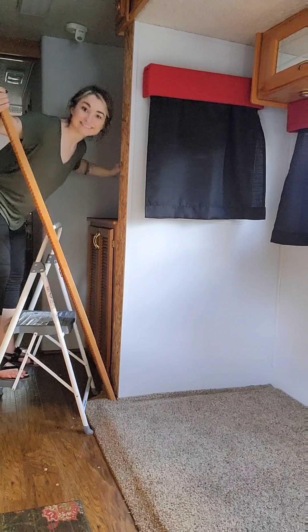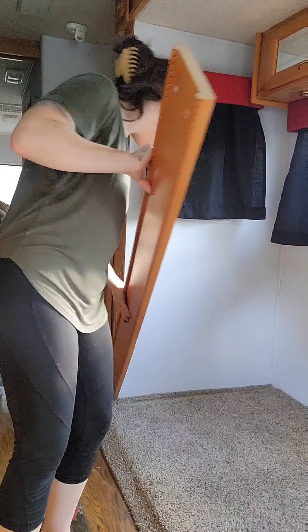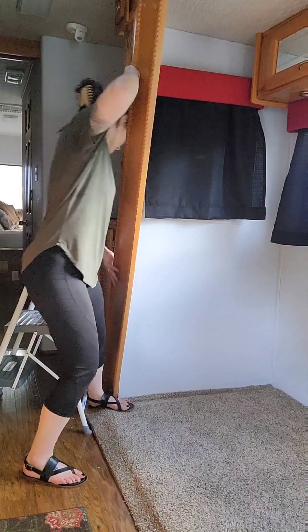So taking out a lot of the trim, as you see here, cabinetry, and the biggest task was definitely the ceiling, as you'll see here in a little bit.